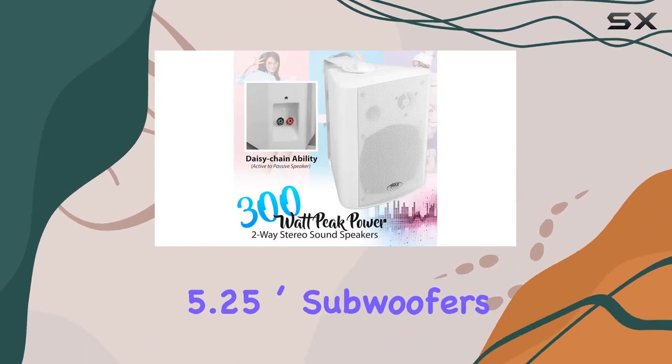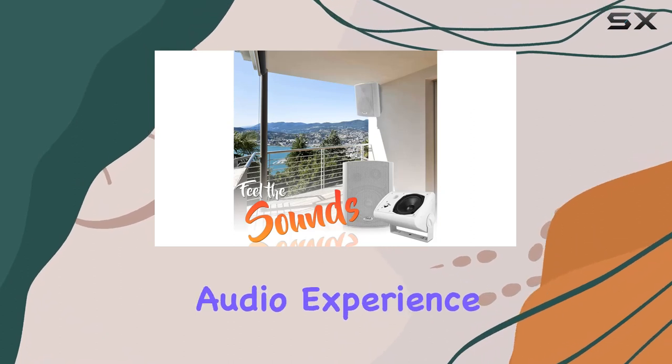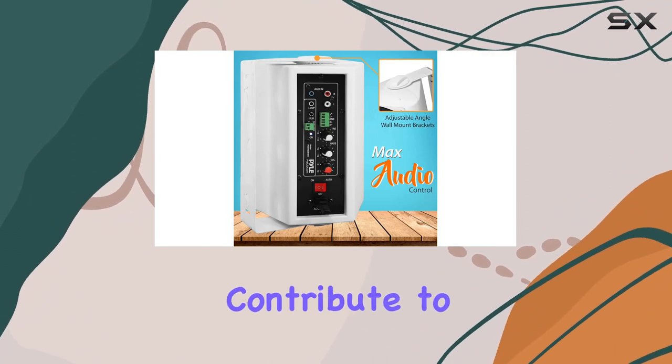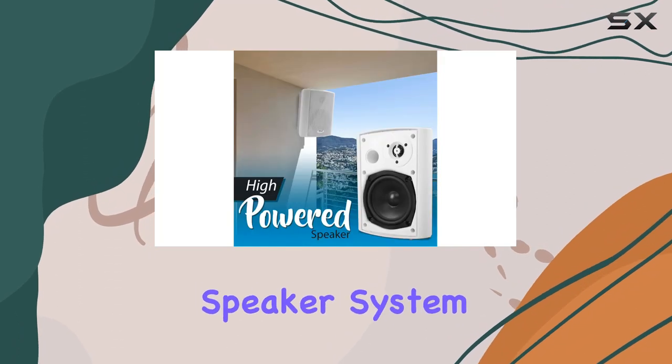Now let's talk technical specs. The 300-watt max power output, along with the 5.25-inch subwoofers and 0.5-inch tweeters, ensures a dynamic audio experience. The construction materials, including metal alloy and reinforced polypropylene, contribute to the system's robust build.